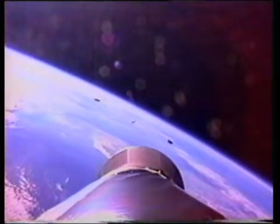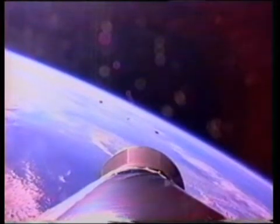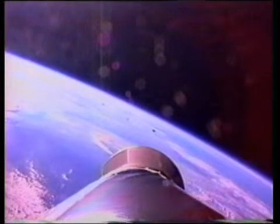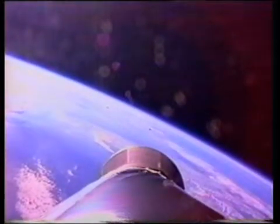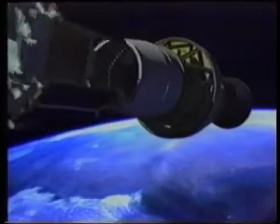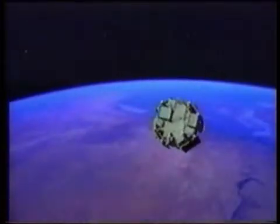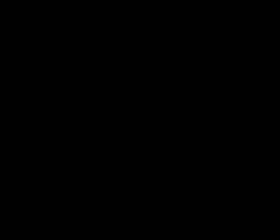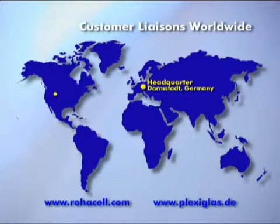Rojasel — our high-performance foams, panels, and finished cores. We give you everything from just one source, making it easier for you to produce your structural composites. Plan your future with Rojasel.